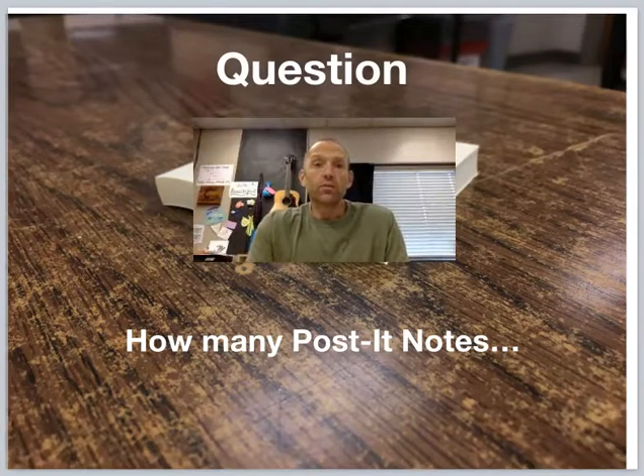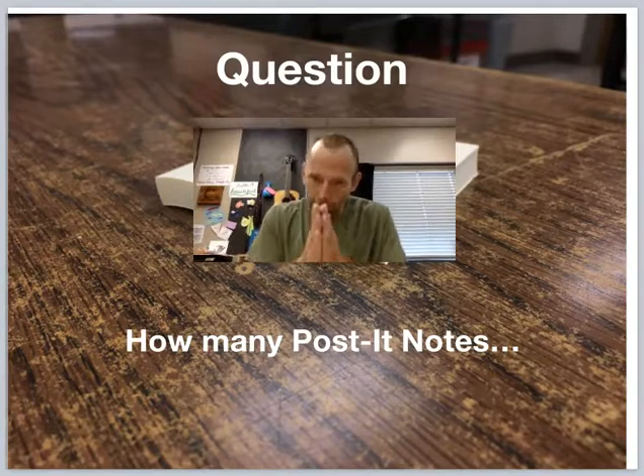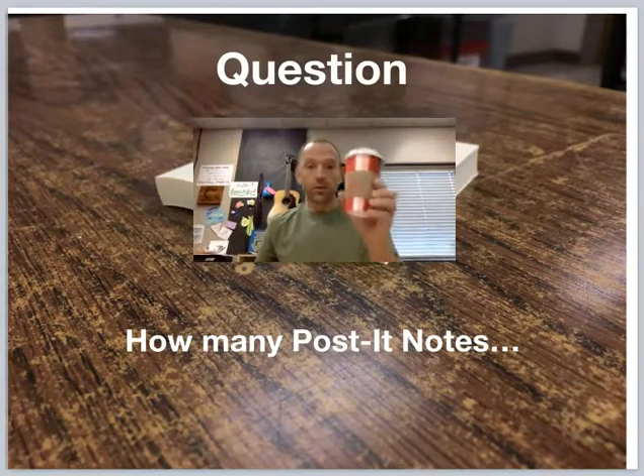Hey guys out there in YouTube land. Welcome to the Witcher Math Channel. You know you've made it big when you're on a post-it note, so thank you very much for your continued support. Cheers!